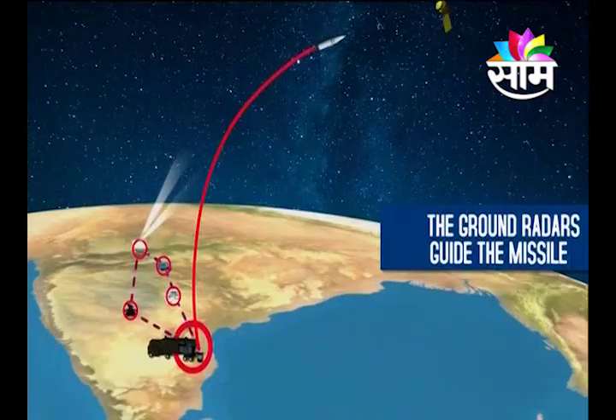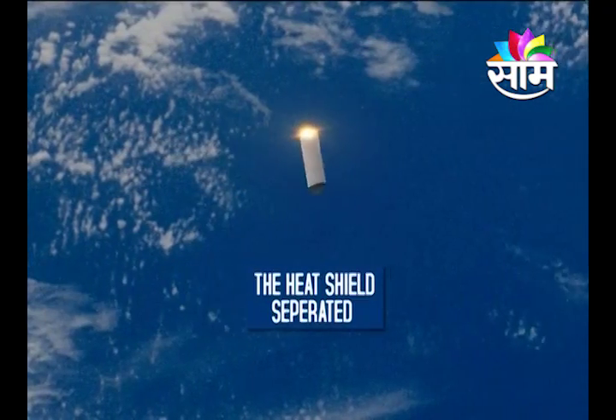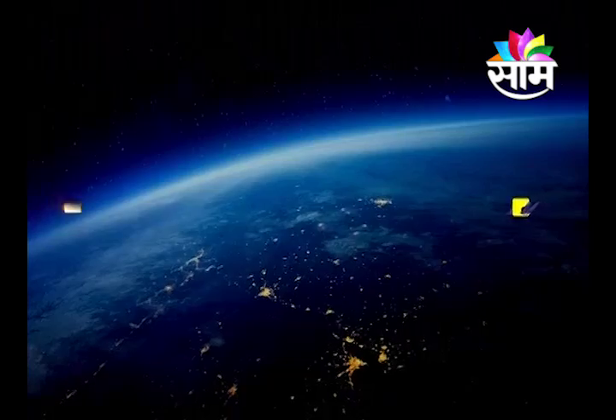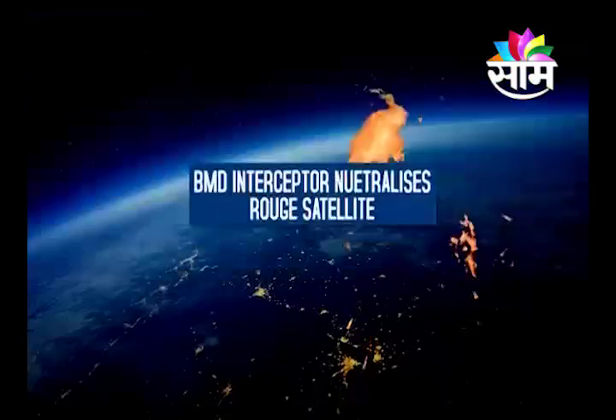The ground radars guide the missile in its path. The heat shield separates. The missile locks on to the incoming satellite, hits the target, and neutralizes it successfully.